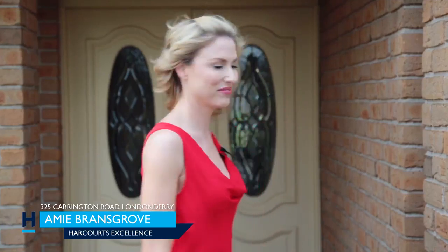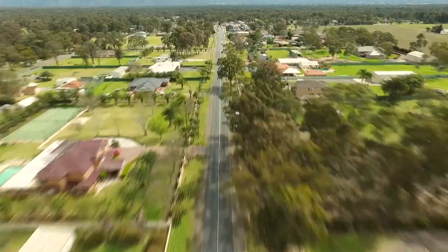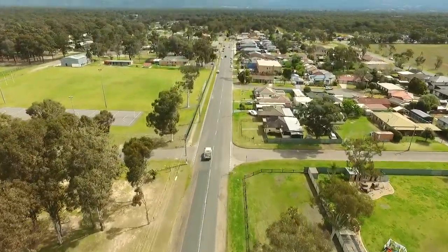Hi, my name is Amy Bransgrove and I'm about to show you a property that you would need to see to believe. Welcome to 325 Carrington Road, Londonderry. This property is just over one and a half acres offering an abundance of space and being located at the foot of the Blue Mountains, this retreat will inspire you beyond words.